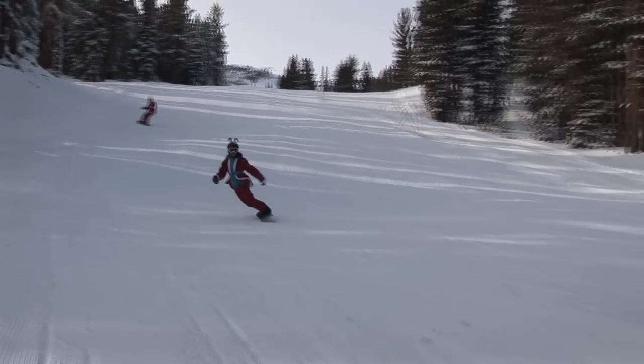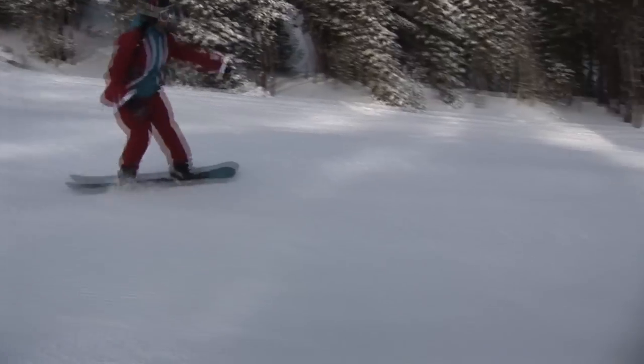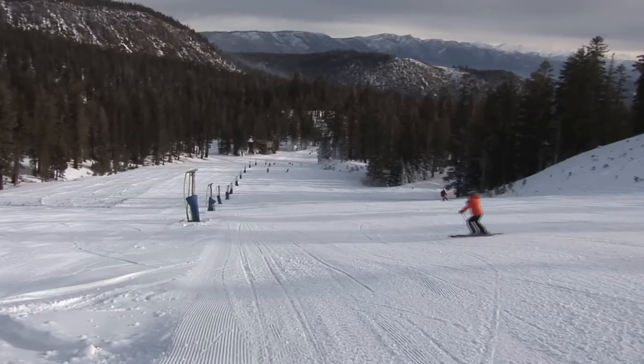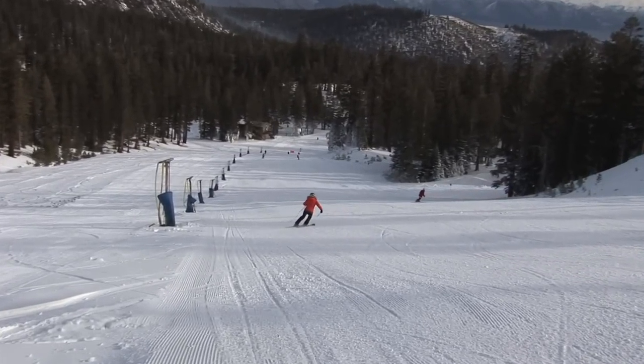Canyon is opening on Wednesday, and that's going to help with the parking. Cars are parked down to the earthquake fault at this time. Kind of crazy out here on Mammoth Mountain.